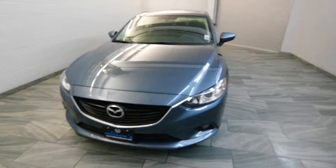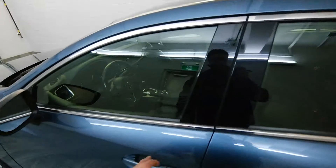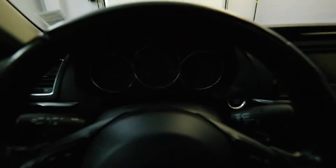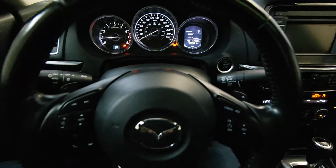An engine equipped with Skyactiv technology. Power driver seat with leather-wrapped steering wheel. Comes with a push start ignition and paddle shifters.